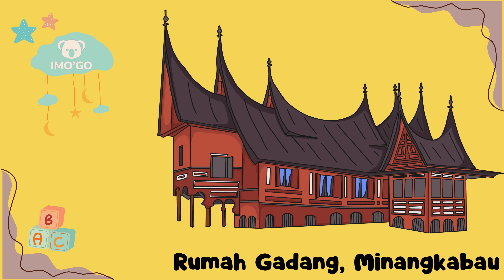Rumah Gadang, Sumatera Barat. Rumah Gadang adalah simbol kekayaan dan identitas masyarakat Minangkabau di Sumatera Barat. Dengan atap tumpang 9, rumah ini tidak hanya mencerminkan kemajuan teknik konstruksi tradisional, tetapi juga merepresentasikan struktur masyarakat matrilineal Minangkabau. Material yang digunakan melibatkan kayu sebagai kerangka utama, bambu sebagai dinding, dan daun kelapa sebagai penutup atap.